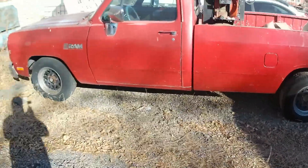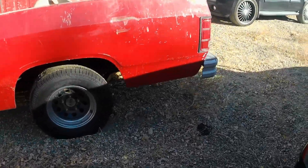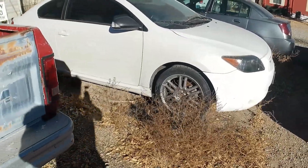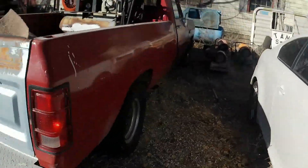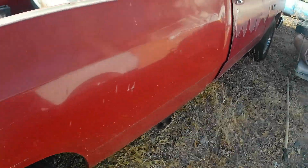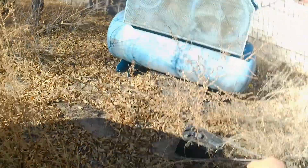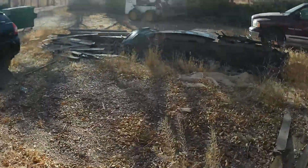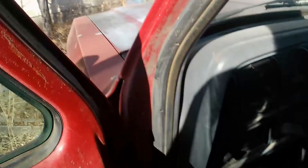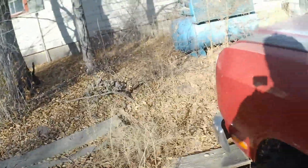Meet project red truck — I don't know what to call this thing. I've had this truck for about 15 to 20 years now. When I got it, we bought it at an auction because we wanted the body off of it. Then we got it and it had a little V6 in it, it ran like a top — we couldn't bring ourselves to part the body out, so I drove it with the V6 for a couple of years.